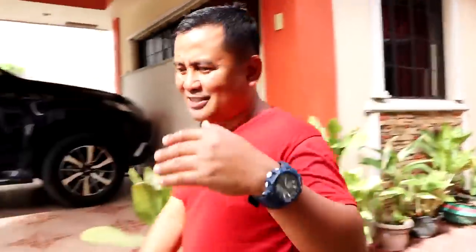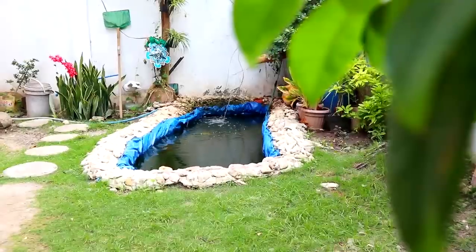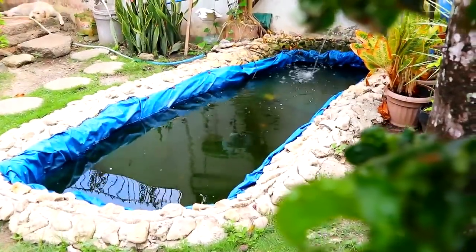Look at this pan. This pan is supposedly the place for our breeder kois, but since we already distributed our Japanese koi to some breeders here in our community, this pan became vacant and that is why I am going to place 1,000 baby kois in this pan.